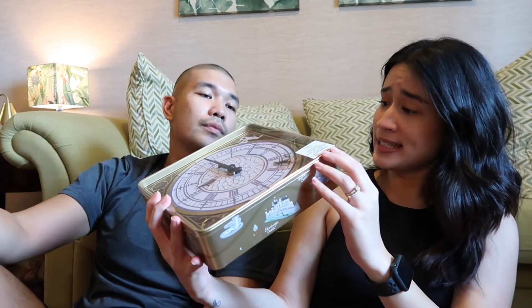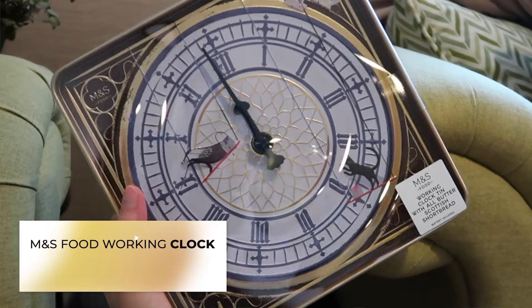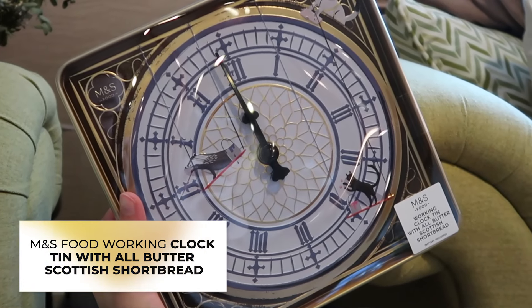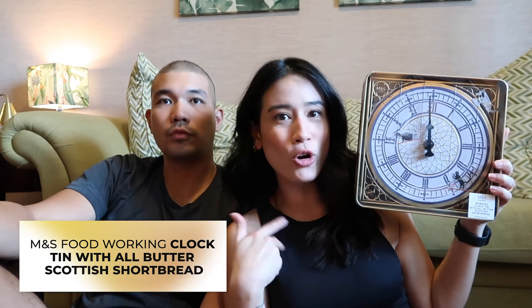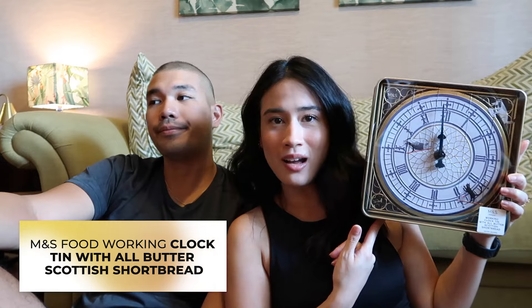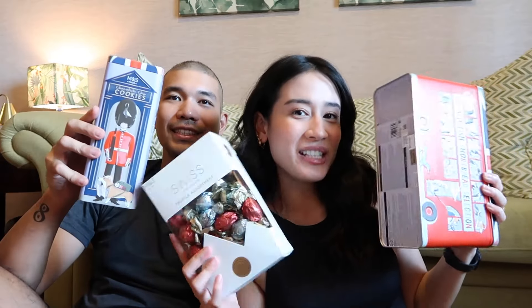And it's got all the places! All butter Scottish shortbread cookies in a working clock tin — this clock works! I mean, if you know somebody who needs a clock, or moved into a new place, or if you want a really cool-looking clock, you can buy this. And these are the goodies that we got from M&S.